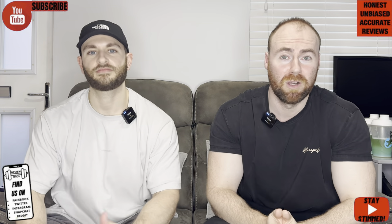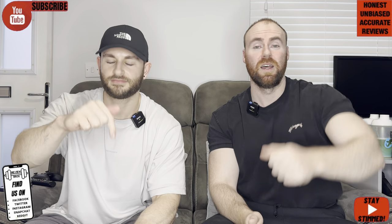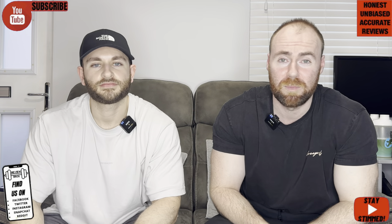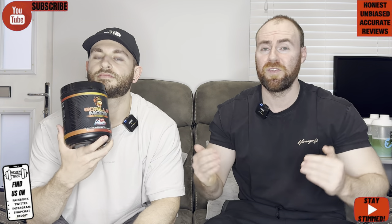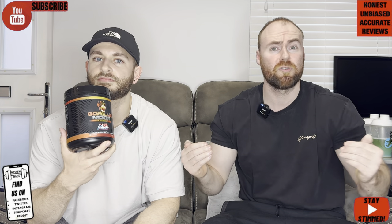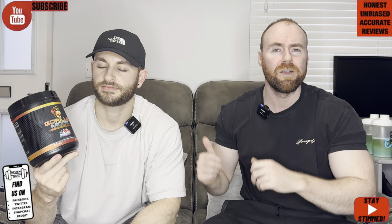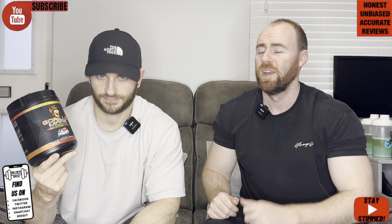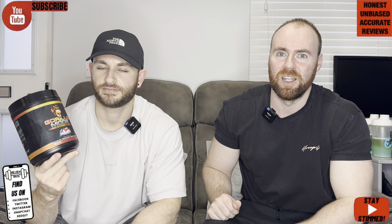All we ask in return is a like, a thumbs up, a subscription to the channel, and of course a comment down below to help us, to help you. Is this going to be more potent than version one? It's 50-50 on the comment list. Guys, we're excited anyway. You know we were big fans of the version one, and we are excited to bring this one to you. Is it going to be Gorilla Mode?